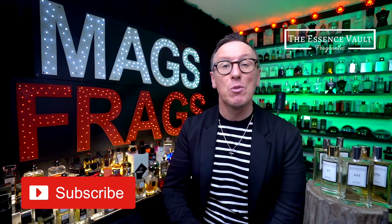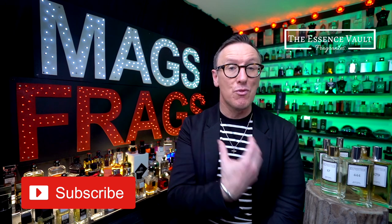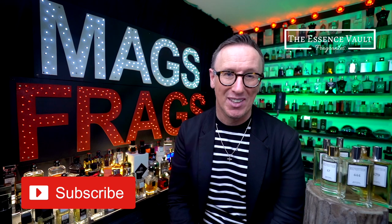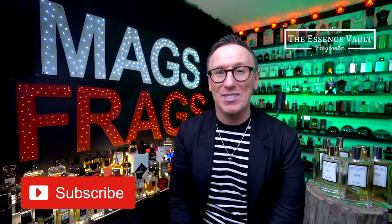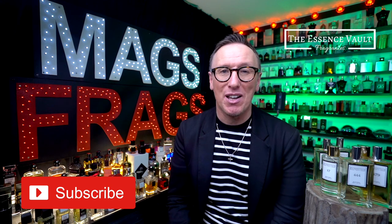That's about it for this first dedicated women's episode of my favourite Essence Vault perfumes. I hope you have loads of fun discovering some new and exciting signature scents. If you found this video useful then please give it a thumbs up and subscribe to the channel because I'll be bringing you much more female-based content in the near future, including lots of original perfumes as well as plenty more copy ones from various clone houses. Thank you very much for tuning in today — stay safe, keep smelling fresh, and I'll see you very soon. Bye bye for now.